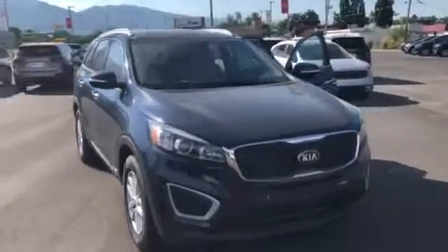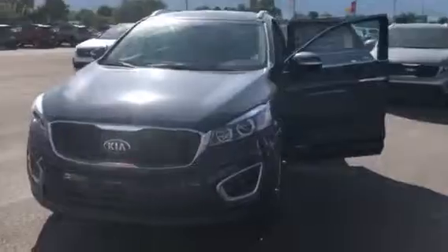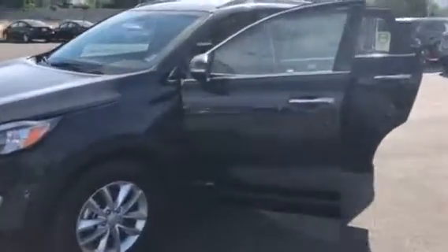I'm excited that you inquired about a 2018 Kia Sorento. I have a few more here on my lot. They have huge rebates and they need a good home to go to.